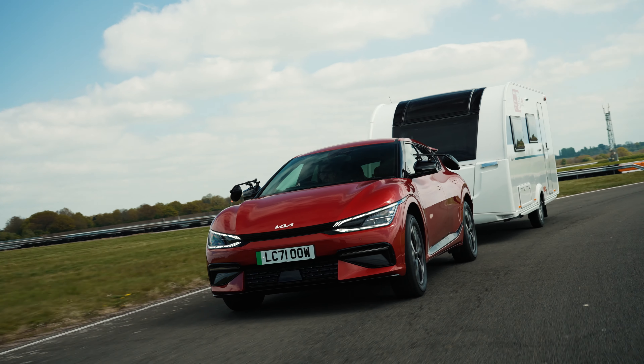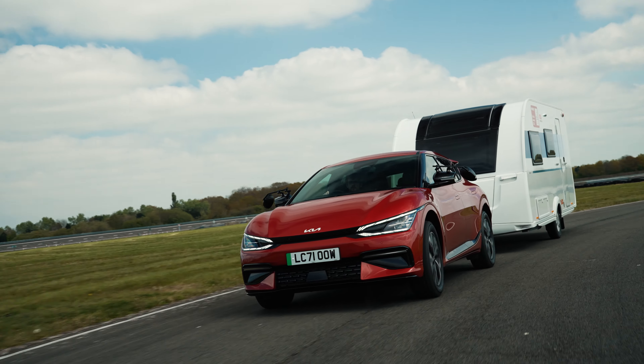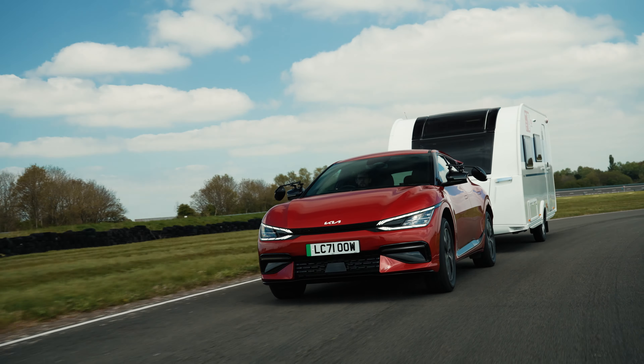Anyway, it's good to drive, nicely specced, has loads of space — it's the best electric car for towing.